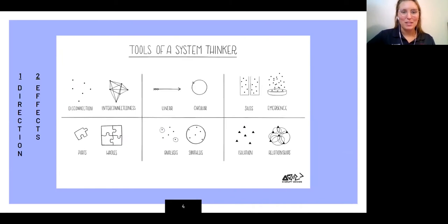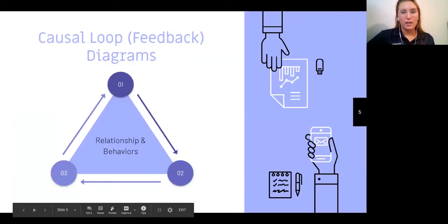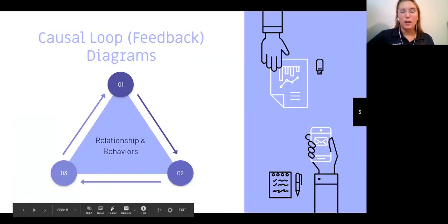Going into the tools of a systems thinker — two things that we really look at are direction and effects. Starting at the top left box, instead of looking at every single dot individually, we're going to look at how they're all interconnected. Next, we're going to look at linear and circular. Instead of looking at how one just goes into the next process, we're going to look at how everything ties together. One thing that we do is through causal loop diagrams.